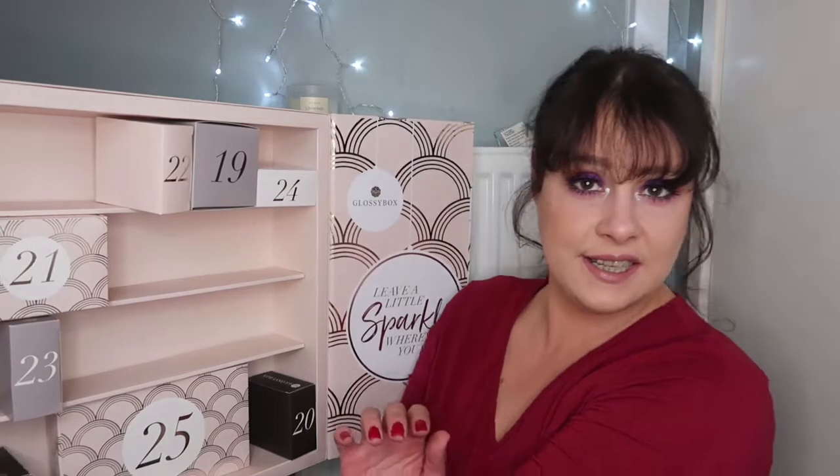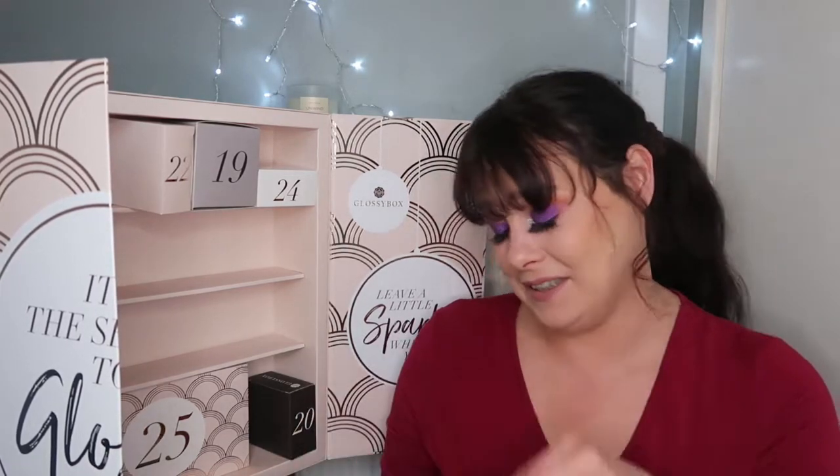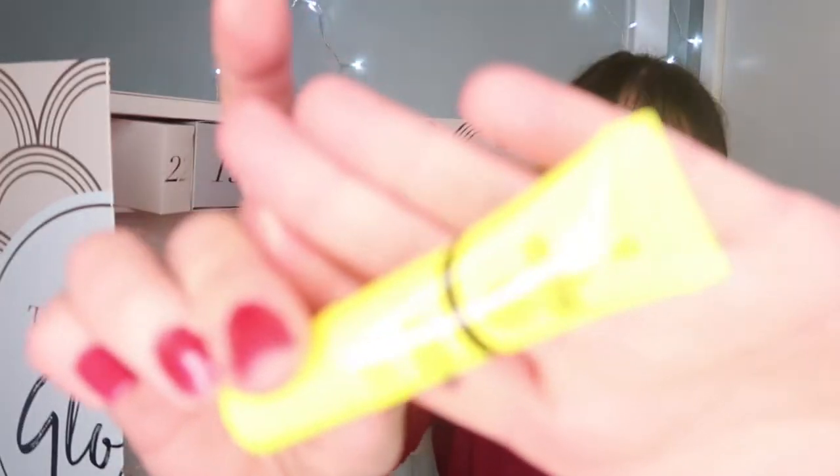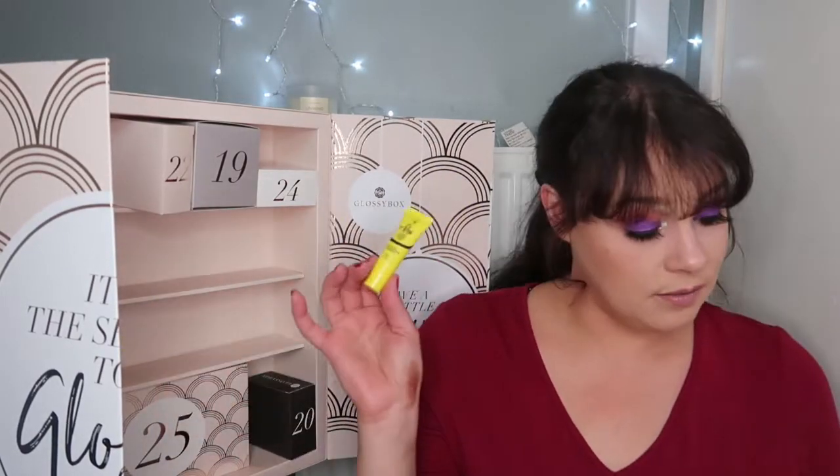Let's move on to item number eighteen. I love this box, I really don't want it to end. This is Dr Pawpaw — I really do enjoy the Dr Pawpaw. This is a multi-purpose soothing balm for lips, skin, cuticles and beauty finishing. This is the original clear balm and it's worth £3.95.